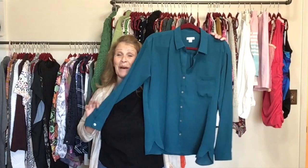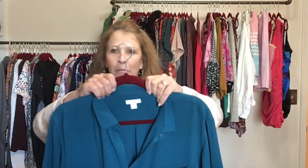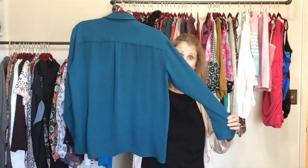This is a beautiful teal button front top — perfect for the office, can be worn many places. J.Jill, size medium, button front.